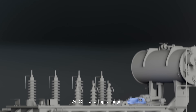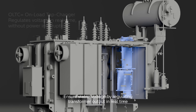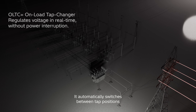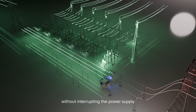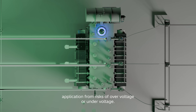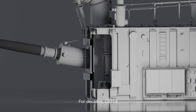An on-load tap changer ensures stable voltage by regulating transformer output in real-time while the system stays energized and in operation. It automatically switches between tap positions without interrupting the power supply, ensuring that the output voltage remains stable, and protecting the downstream application from risks of over-voltage or under-voltage.